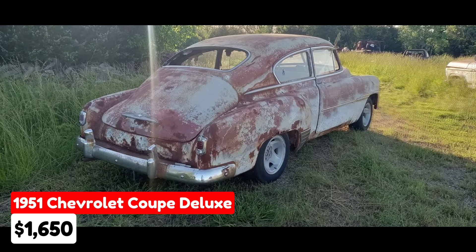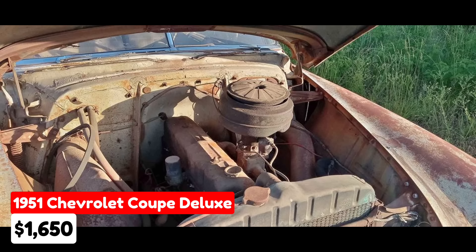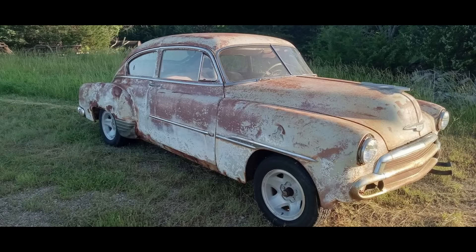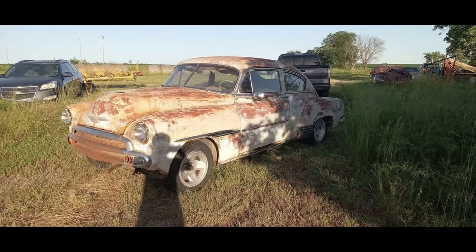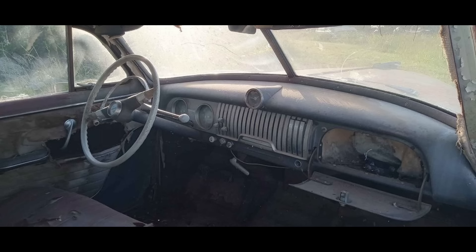For sale is a 1951 Chevrolet Coupe Deluxe listed in Elk City, Kansas, for $1,650. It features an automatic transmission and a sleek white exterior complemented by a gray interior. It runs on gasoline and is fully paid off. The seller is listing on behalf of their father-in-law. The car retains its original motor and transmission — a rare find for classic car enthusiasts — and comes with a good Kansas title.